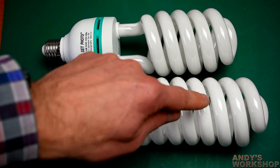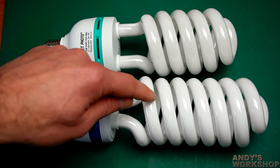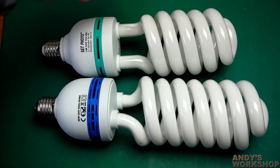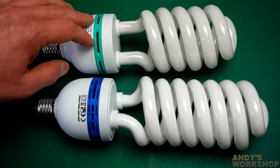Now just look at the difference in build. The obvious difference is the number of windings on the coil of the CFL tube. One, two, three, four, five, six, seven on the 80-watt bulb. One, two, three, four, five on this so-called 135-watt bulb.